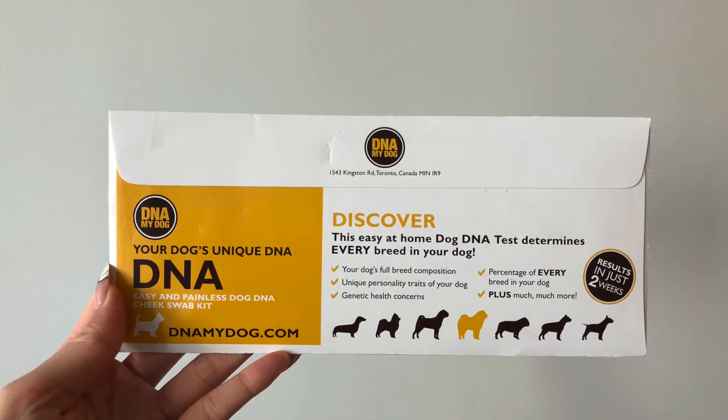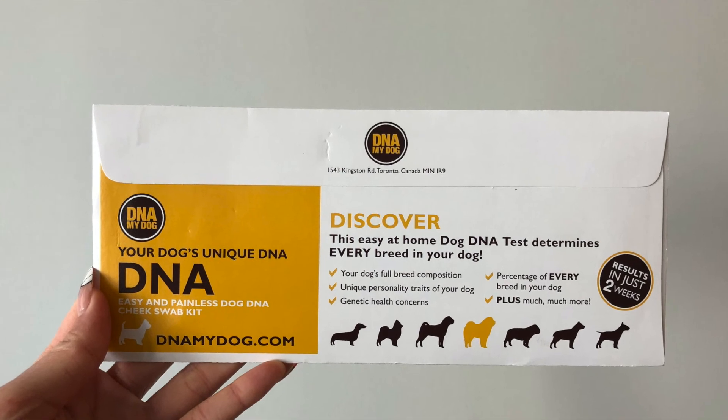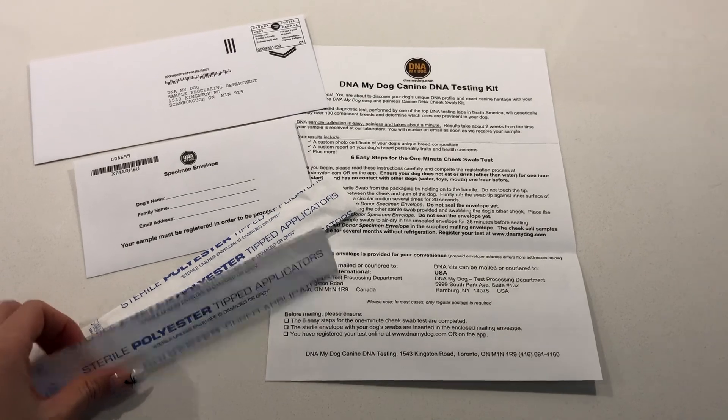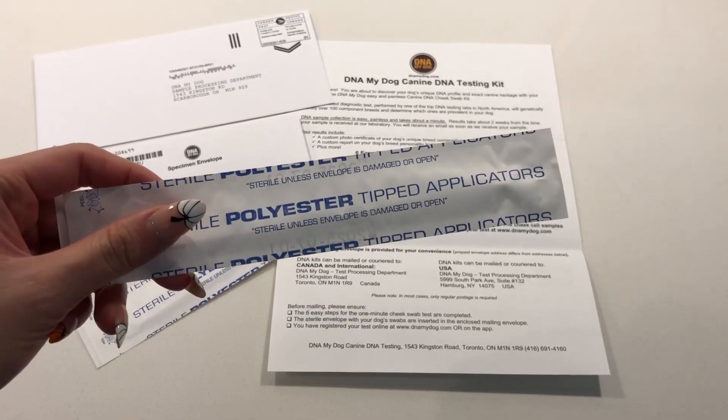This is what the testing kit looks like. There are two cotton swabs inside. My puppy actually chewed and broke one of them, but it's fine — I only have to send one back for them to run the test.